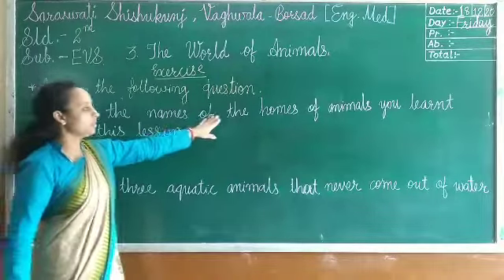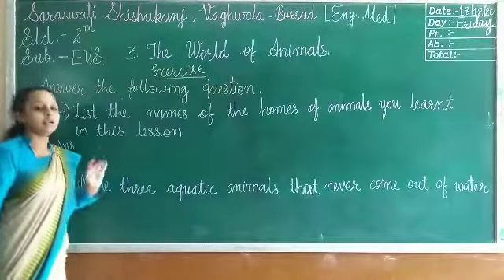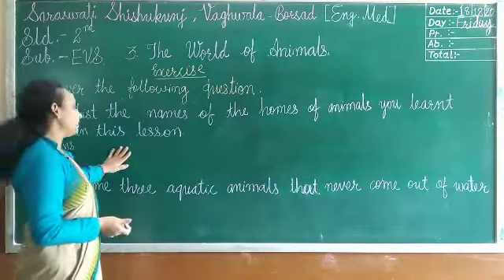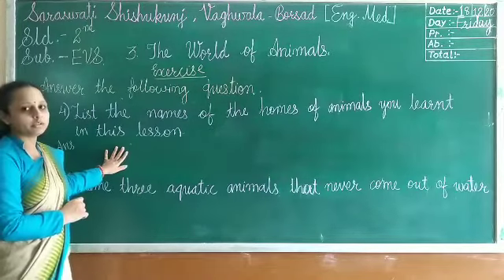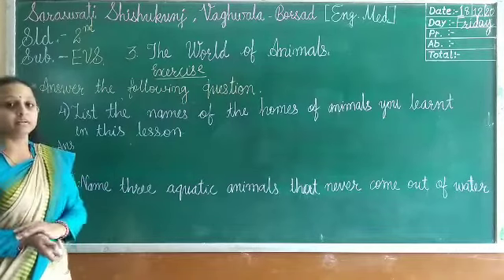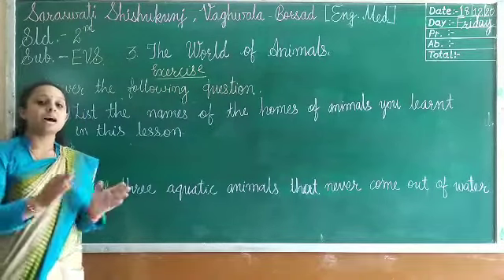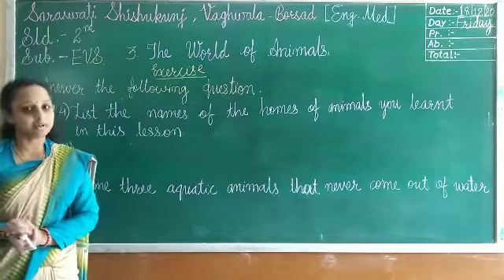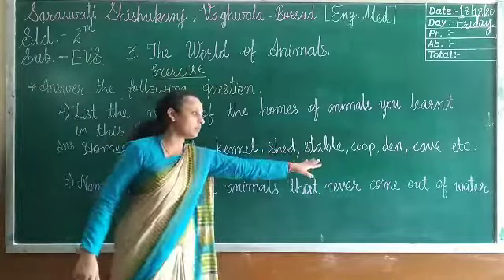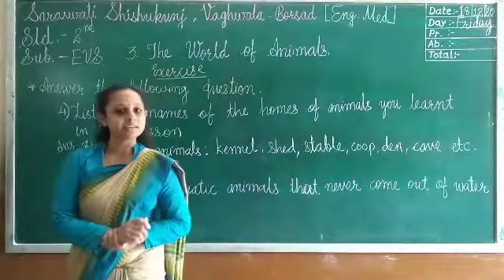Question four: list the names of the homes of animals learned in this lesson. The homes of animals include kennel, shed, stable, den, cave, burrow, and tree. These are all homes of the animals.